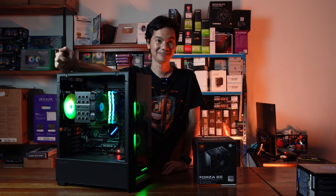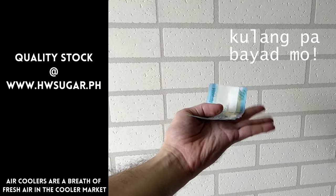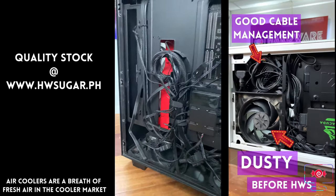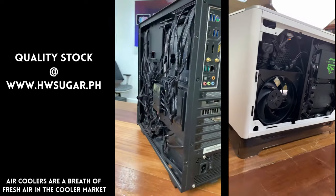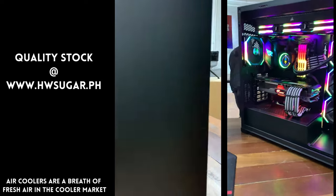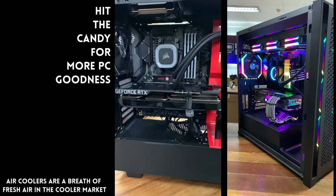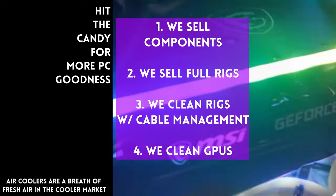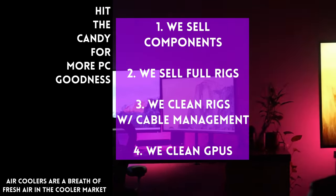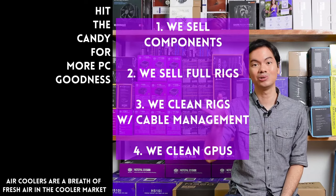Thanks for watching. For those asking about a trusted computer shop, we have Hardware Sugar — a full service PC store. We sell PC components and fully assembled rigs, we clean computers including cable management and CPU cooler repasting, and we also clean and repaste GPUs. Our physical store is in Makati. You can also buy from our site www.hwsugar.ph where the inventory is 100% always up to date. We also ship nationwide — thanks for watching, and hopefully we'll see you at the shop.